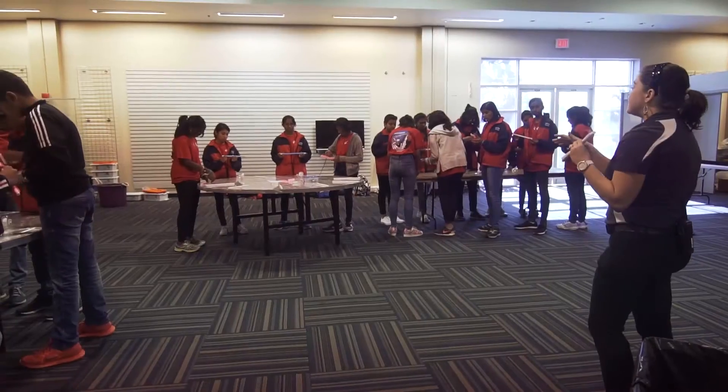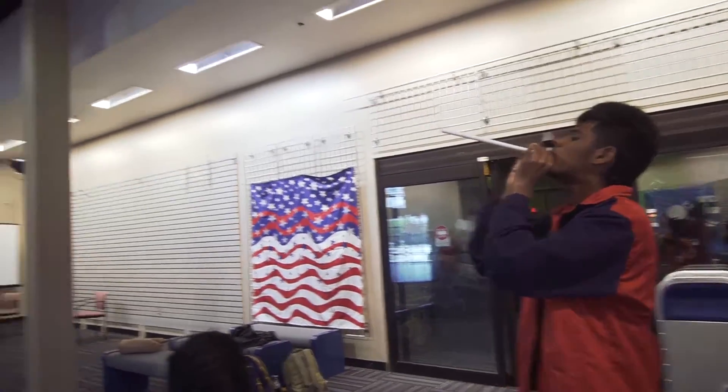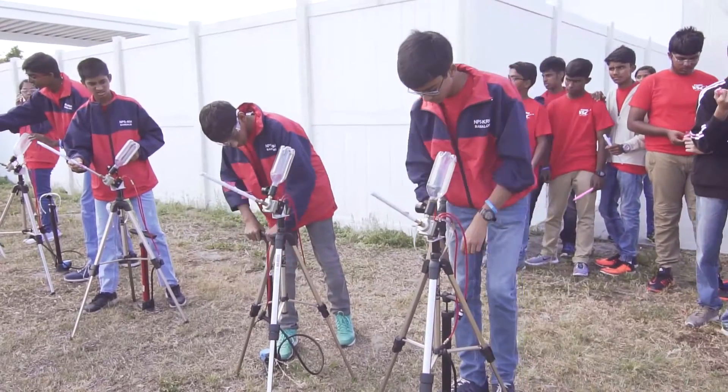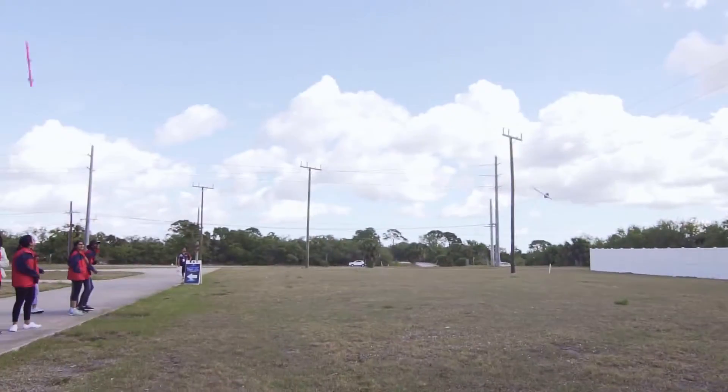The next engineering challenge was to have them design a rocket built out of just the materials given, testing their ability to be their own rocket engineer in designing and building a rocket that they would launch.